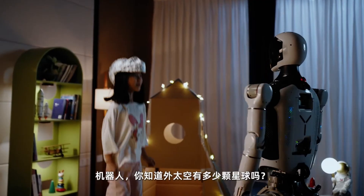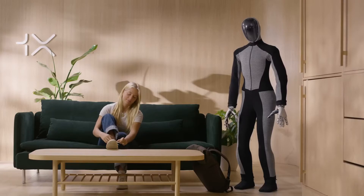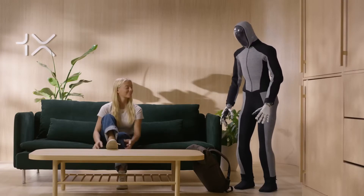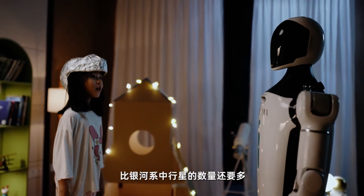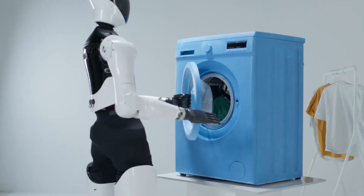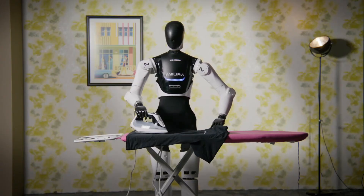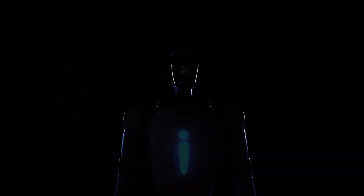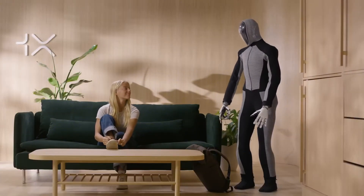However, the introduction of these robots into homes does raise concerns about safety. The sheer weight and size of humanoid robots like the 4ENE1 and Neo Beta mean that safety protocols need to be rigorous. A fall or misstep could cause injury, especially in households with children. For example, should a 176-pound robot like the 4ENE1 lose balance and fall on a child, the consequences could be serious. Therefore, strict safety standards are necessary to ensure these robots can operate safely around humans, especially in home environments.